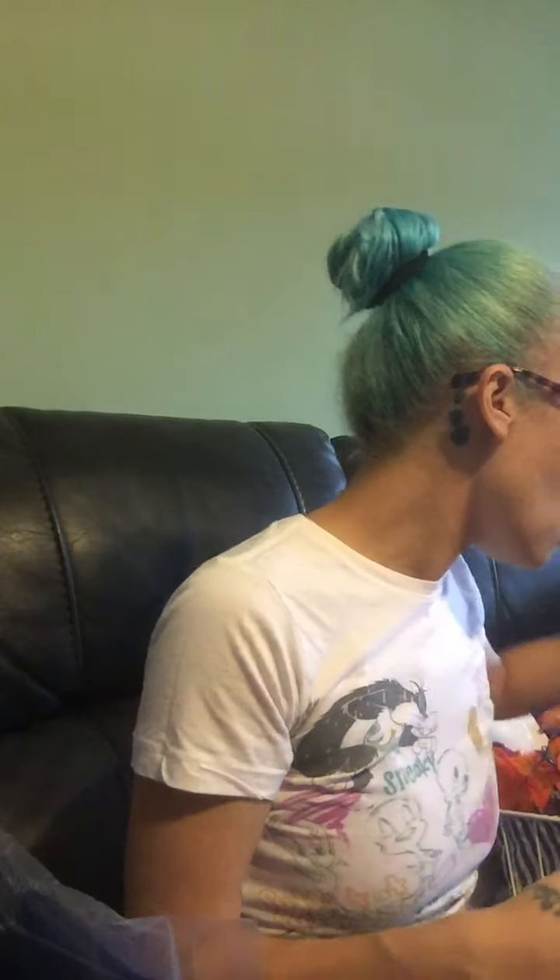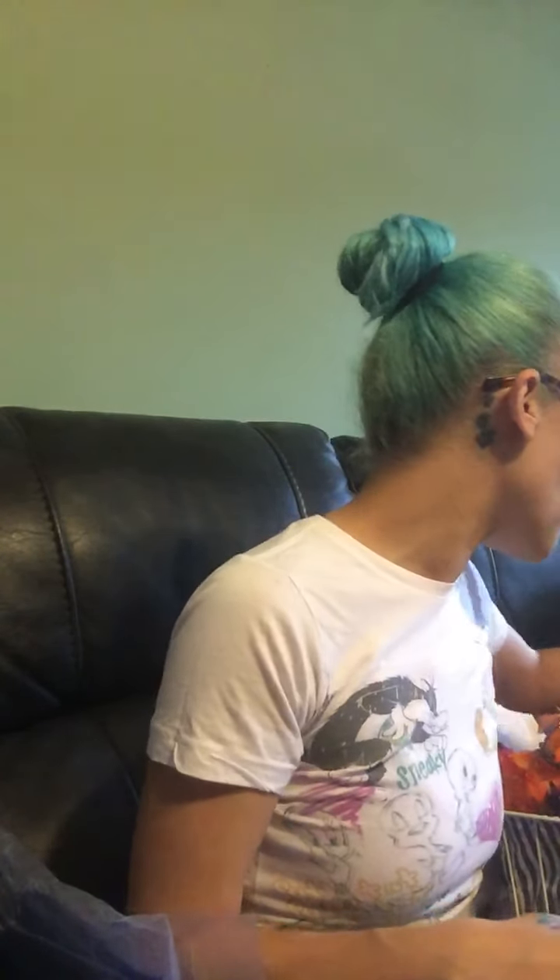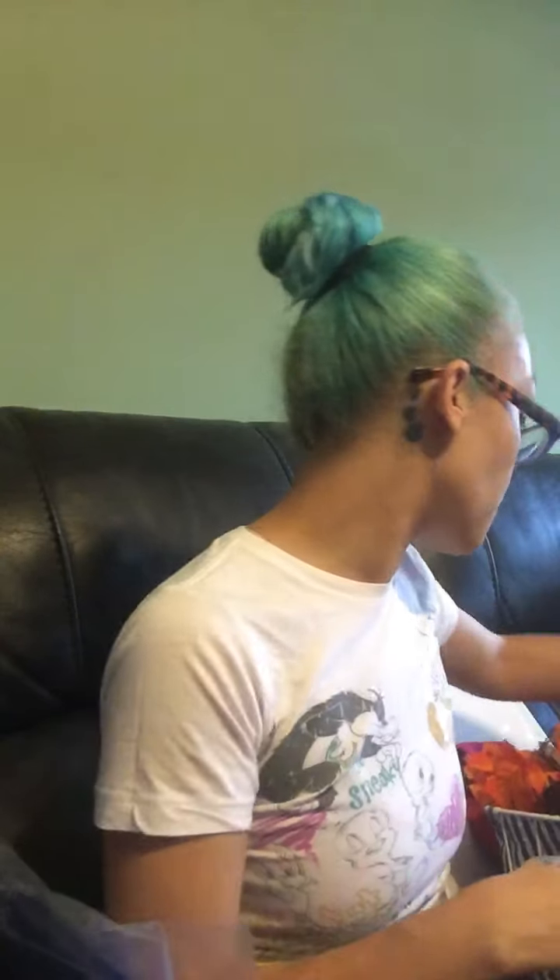That's all for today's Dollar Tree haul. Everything here is basically what I wanted for my decor. I did see other wall decor they had but I didn't like it because it had glitter — and I don't do glitter — so I tend not to grab anything with glitter.